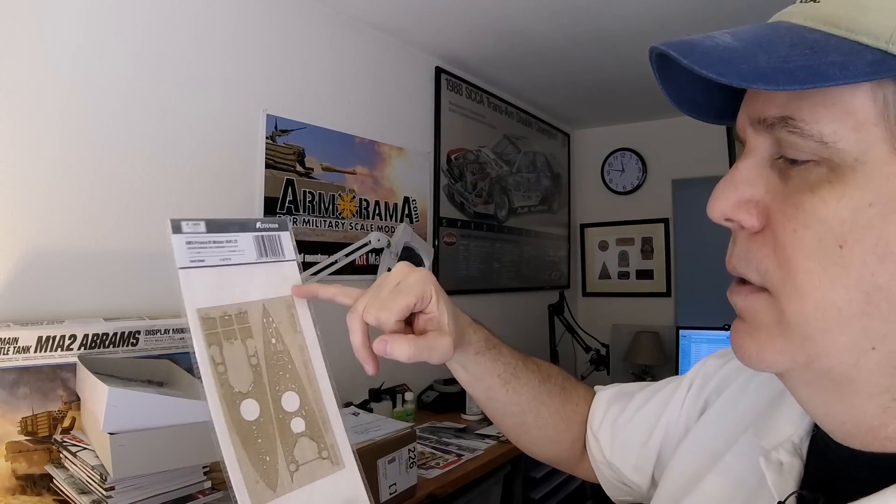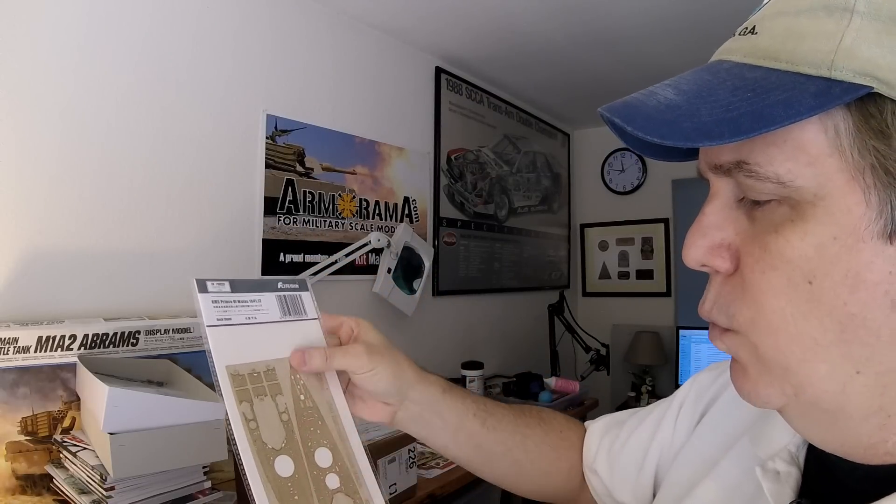They've included a couple of accessory items: the Prince of Wales masking set, and the deck sheet, which is a very nicely done laser-cut wood sheet. They have some pictures on here for painting options — showing the arrangement of how it goes on. The masking pieces are to mask off the wood once you put it on so it doesn't get messed up with your painting.